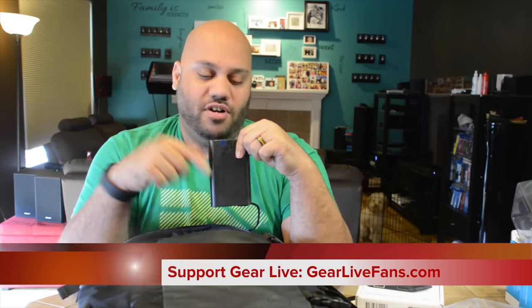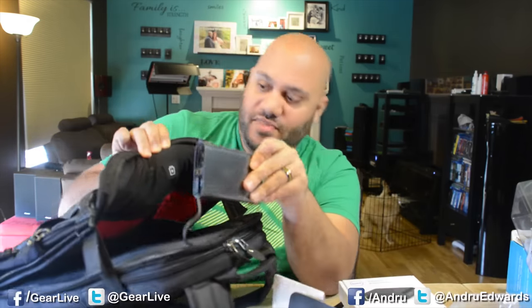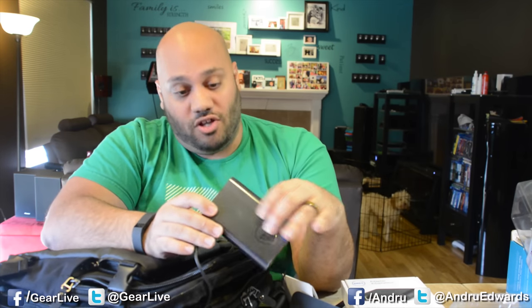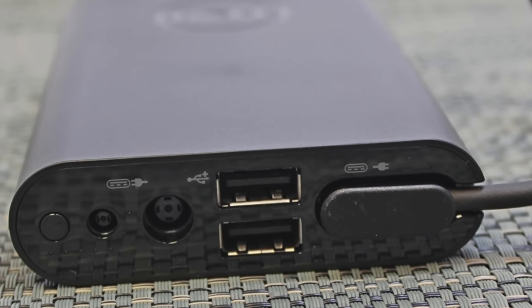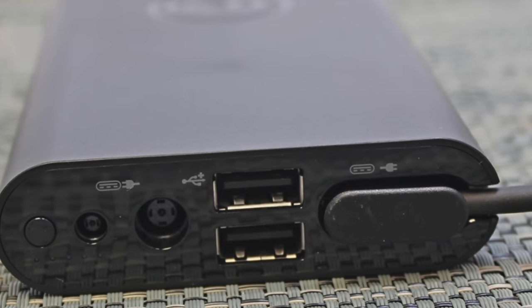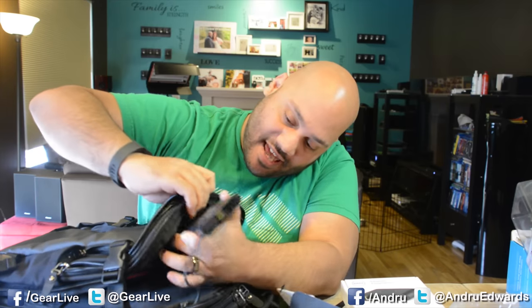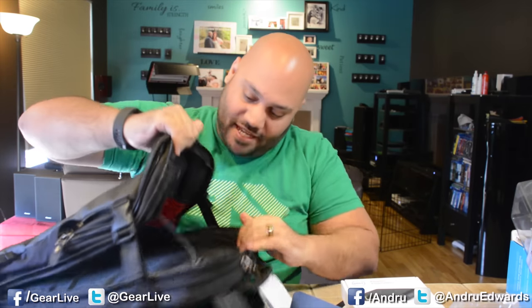This right here is the Dell Power Companion battery, and it goes right into the main compartment. This will charge your laptop, and it'll also charge your smartphone, your tablets, things like that, over USB — it has two USB ports. It's a 1200 milliamp hour battery, so it'll charge your Dell XPS 13 while you're on the go at the same time as it's charging your tablet and your smartphone. You usually don't find things that'll let you charge your laptop when you're on the go.